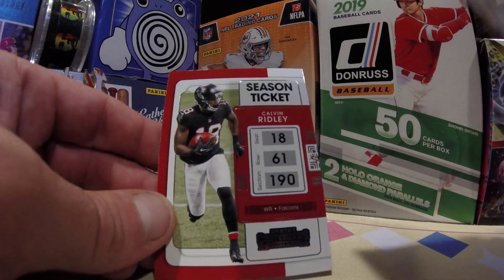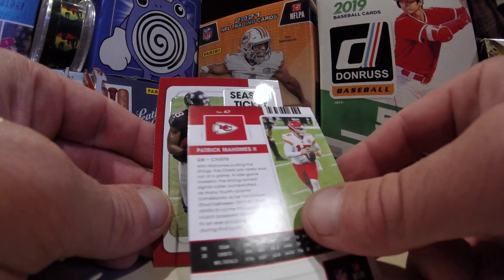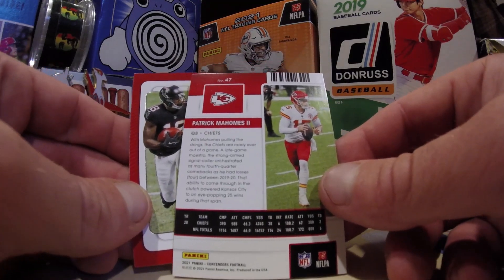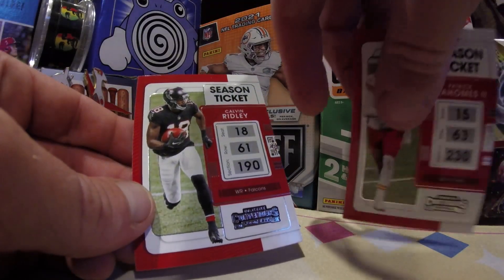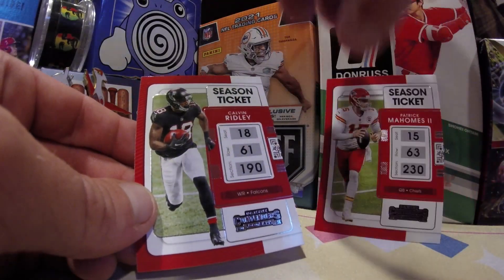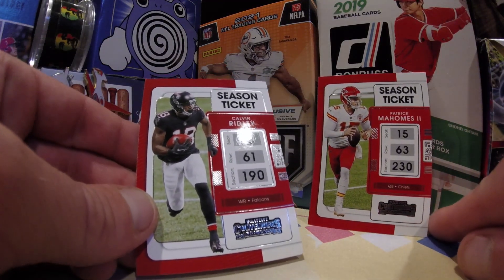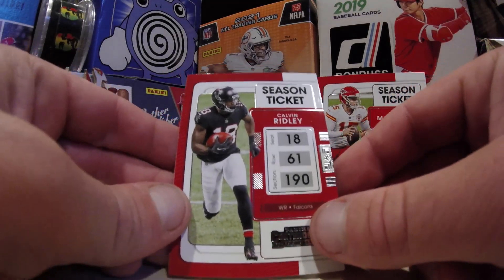Is that numbered or anything? No. Here is the back of the card, in case you're wondering what that Mahomes looks like — number 47 in the set. Happy to have that. That's easily the best card we've pulled today. There he is. Hey Patrick, good to see you. Hang out for a while, man. Get yourself comfortable. Lemonade in the fridge if you need any.